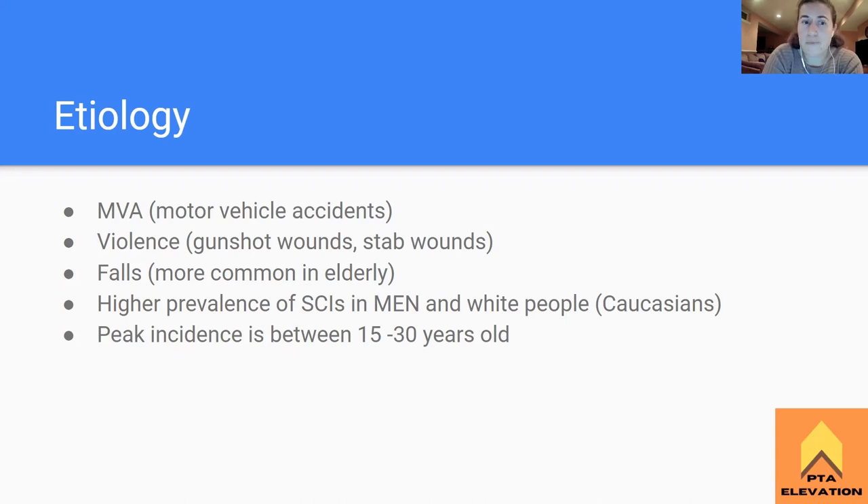Motor vehicle accident is the most common way you would get a spinal cord injury. Violence is probably the second most common - this is due to either gunshot wounds or stab wounds. You're more likely going to see that present as a Brown-Séquard incomplete spinal cord injury, where one half of the spinal cord is damaged and the other half is okay. But you could also just get stabbed through the whole spinal cord and lose everything.